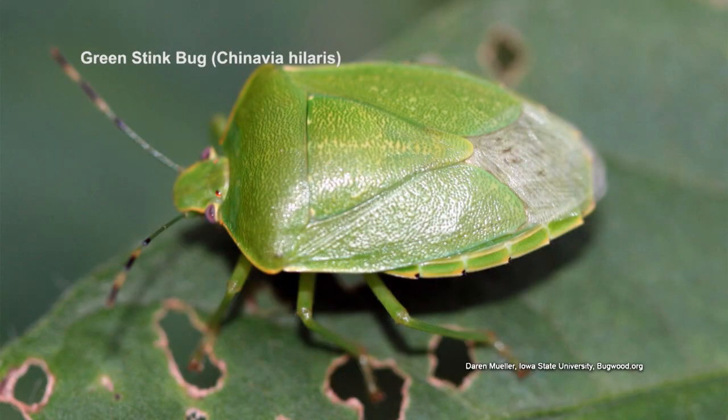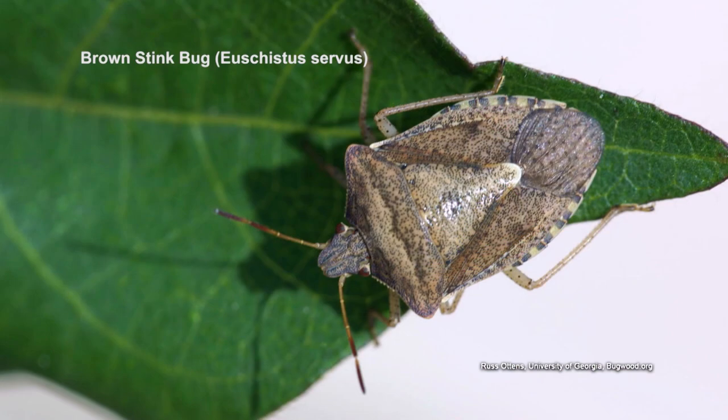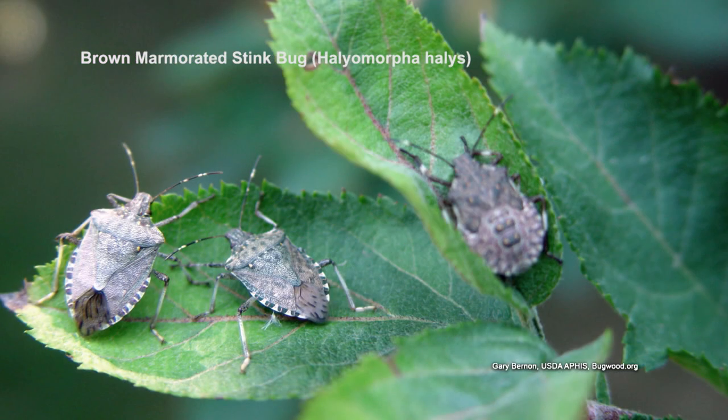All stages of the stink bug undergo incomplete metamorphosis, or gradual metamorphosis: egg, nymph, and then adult. The nymph also feeds on things just like the adult does, with piercing and sucking mouth parts. There are several species — the green stink bug is probably the most common, and there are brown stink bugs, including an imported brown marmorated stink bug. Adults are strong fliers, so you can wipe out every stink bug in your garden and have a whole new flock come flying in.